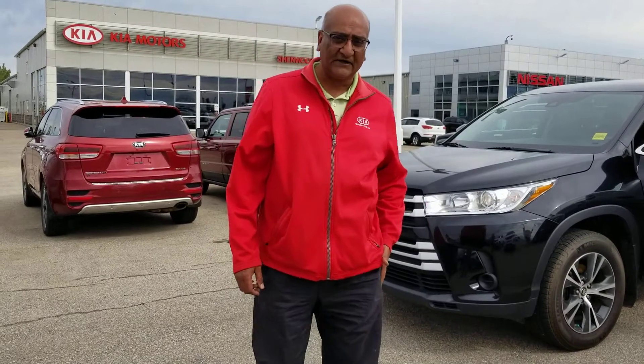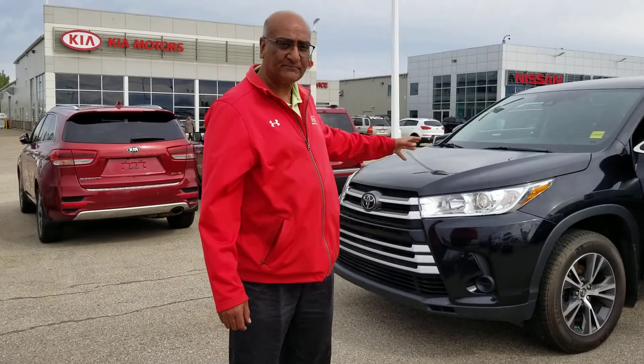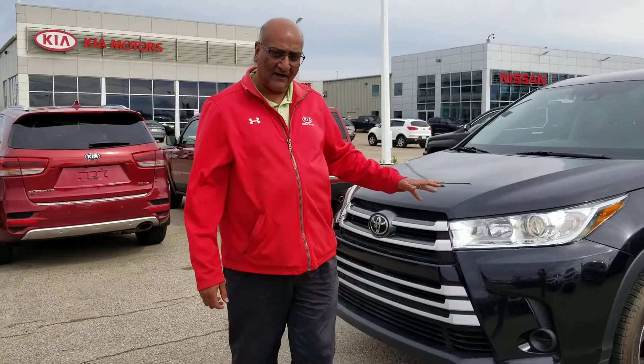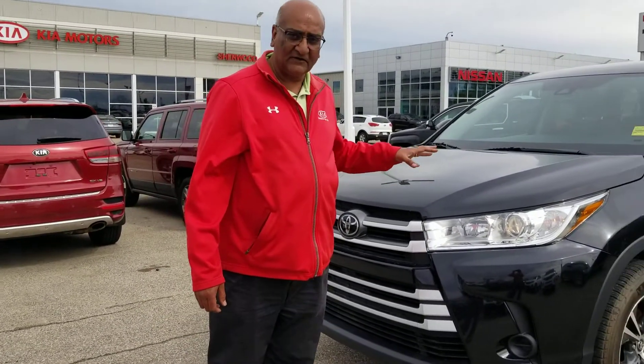Hello Shannon, this is Amin here at Sherwood Kia. Thank you so much for inquiring on this beautiful 2017 Toyota Highlander. As you can tell, it's in good shape.